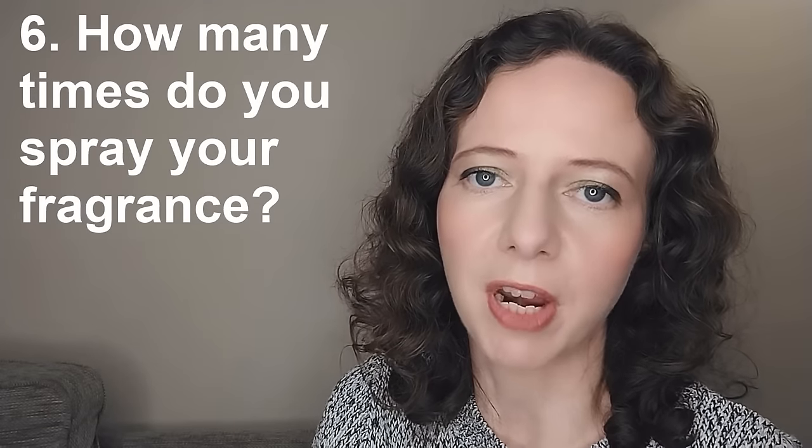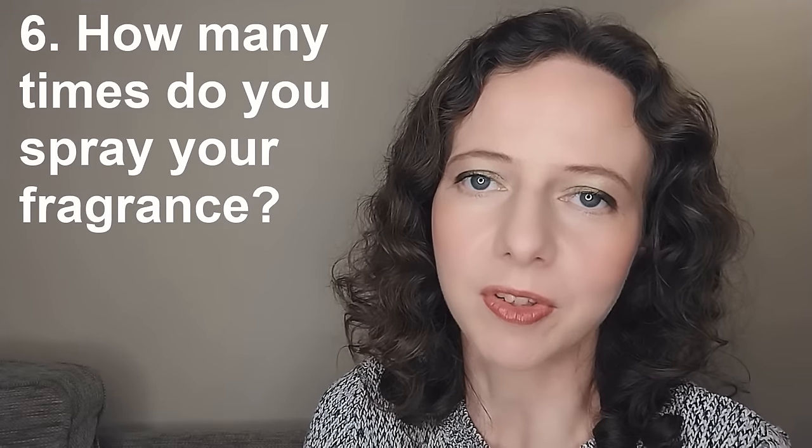Question six: how many times do you spray your fragrances? It depends on the fragrance. If you've got something super strong like Kenzo Jungle L'Elephant or Chanel Coco, you're not going to spray more than three or four times. If it's a light one, I might spray six, seven, or eight times, refresh at lunchtime, and again when I get home. By end of day I might spray something light maybe 15 or 16 times, which means I go through certain fragrances quite quickly.